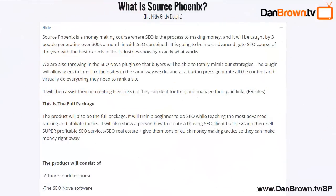Welcome back. This is the nitty-gritty details of the Source Phoenix product. Source Phoenix is a money-making course about SEO — search engine optimization — ranking your website and content on the first page of Google so that you can get more qualified traffic, more customers, more leads, and more sales for your affiliate business, product business, service business, or for your clients.